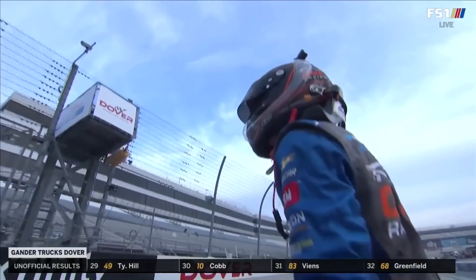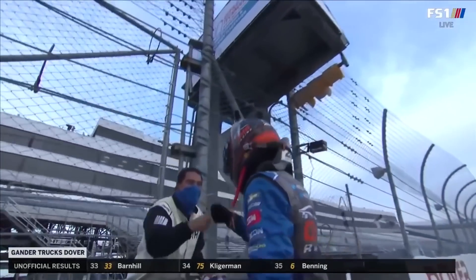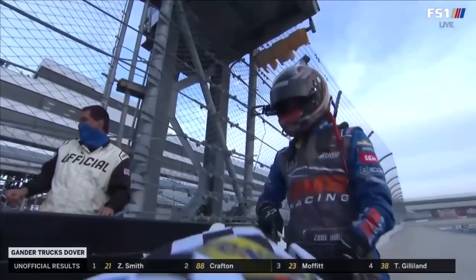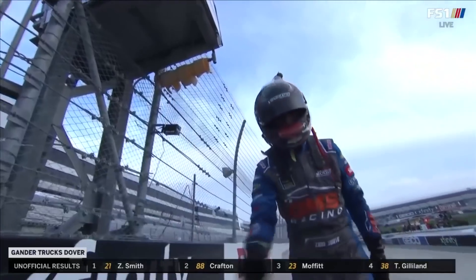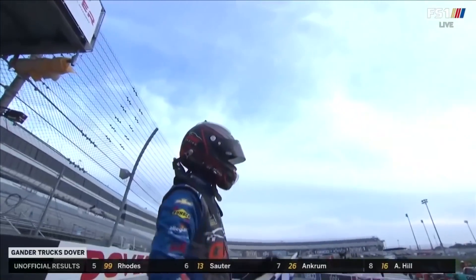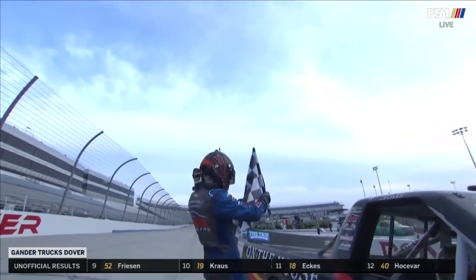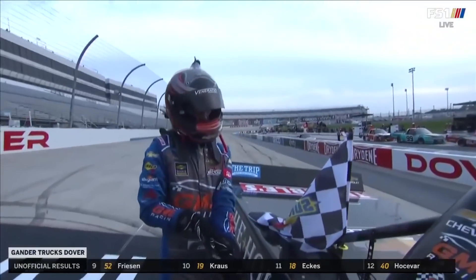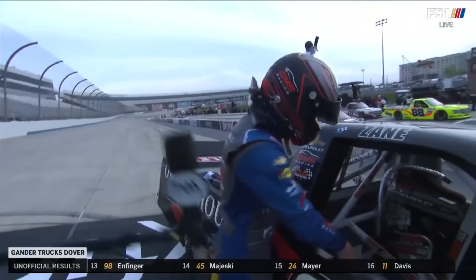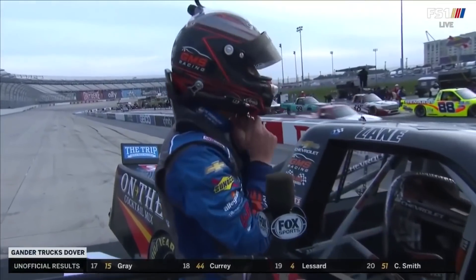He got on and off pit road on a green flag stop efficiently. I just love what I see out of this guy. On that final restart he did a great job — he had Brett Moffitt cleared by the start-finish line and had whatever lane he wanted when he got to turn one. There was no miscue in that final restart with the race on the line. Zane Smith did it.